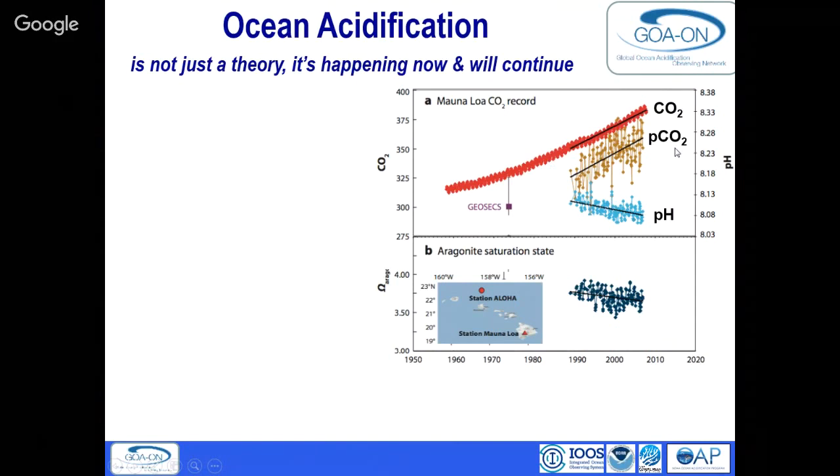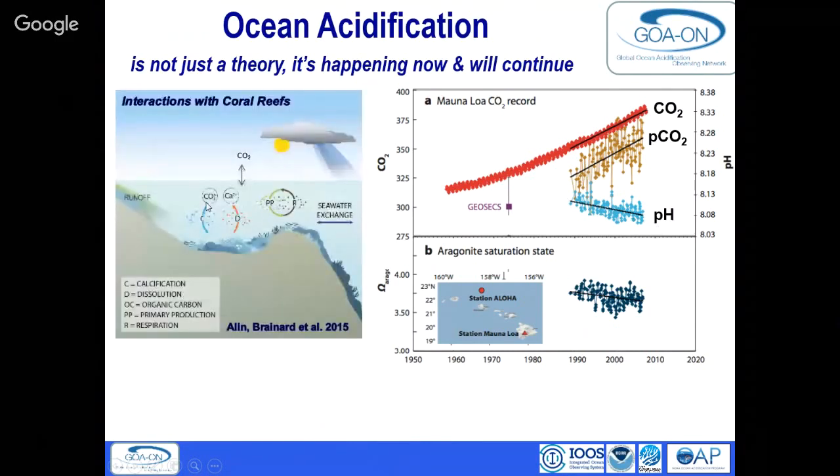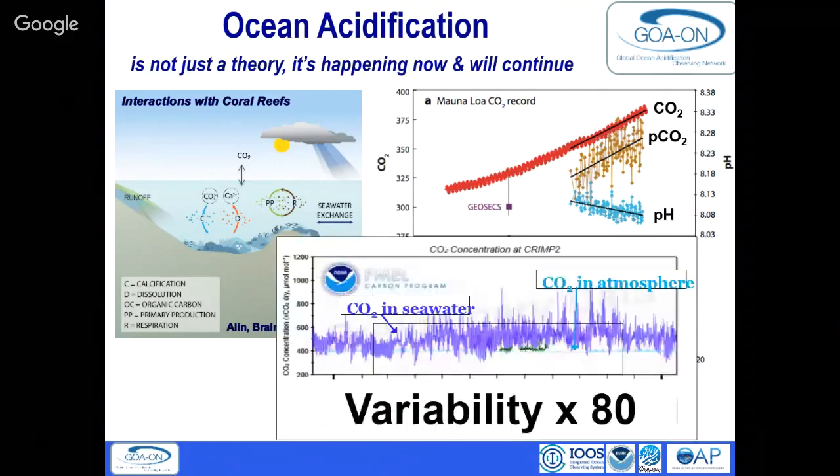Ocean acidification is actually occurring and we have measurements. Just like the Mauna Loa Observatory shows CO2 in the atmosphere is increasing, CO2 in the ocean is doing exactly the same thing. At Station ALOHA, just north of Oahu, pH is decreasing in the ocean. On coral reefs it's harder to measure because biology is also changing the seawater chemistry — during daytime photosynthesis organisms uptake carbon, and at night they respire and give off CO2, creating variability 80 times greater than in the open ocean.